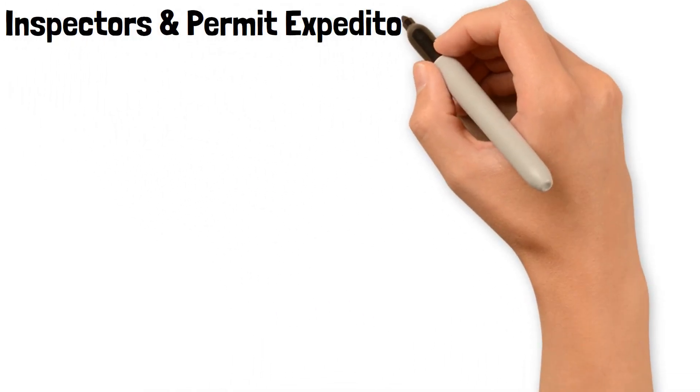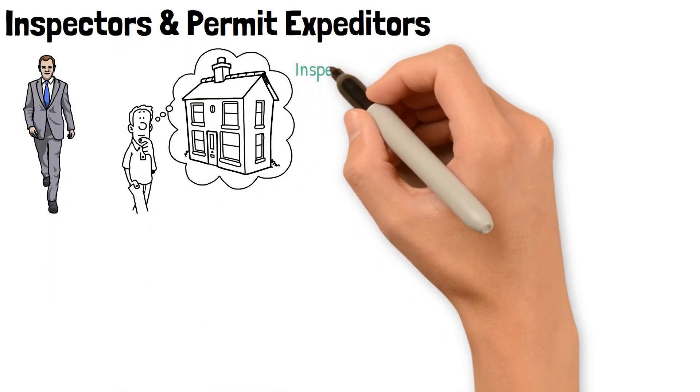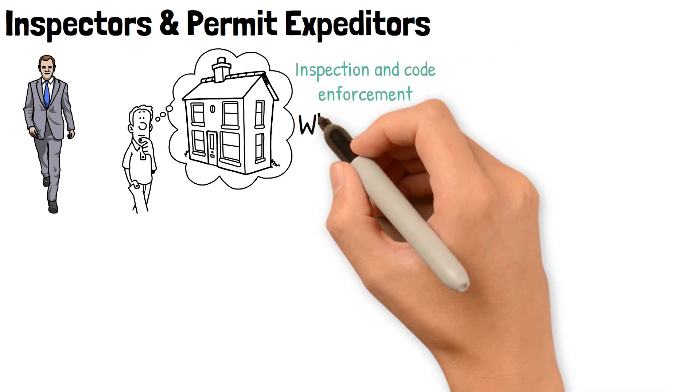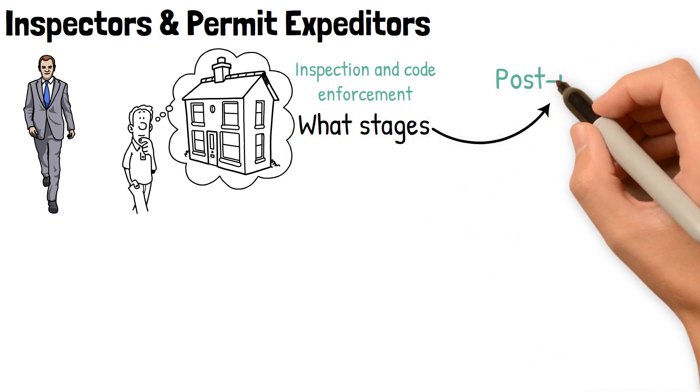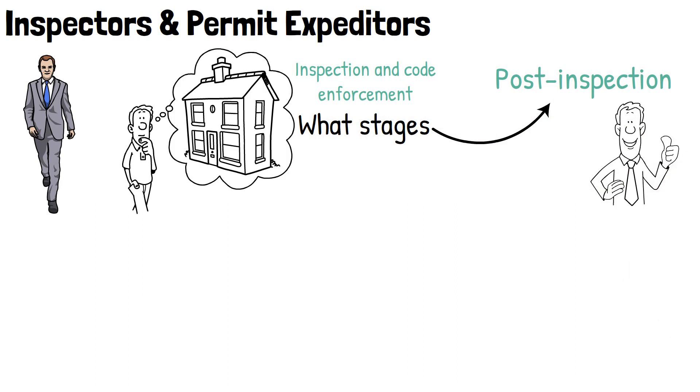Inspectors and permit expeditors help keep your home flipping projects up to code. They're usually from a background in inspection and code enforcement and know what permits will be required at what stages to prevent mandatory corrections post-inspection. Some general contractors can offer this advantage as well.